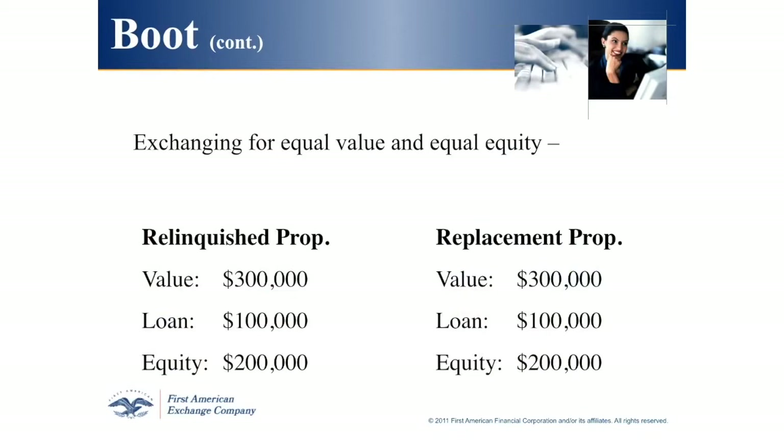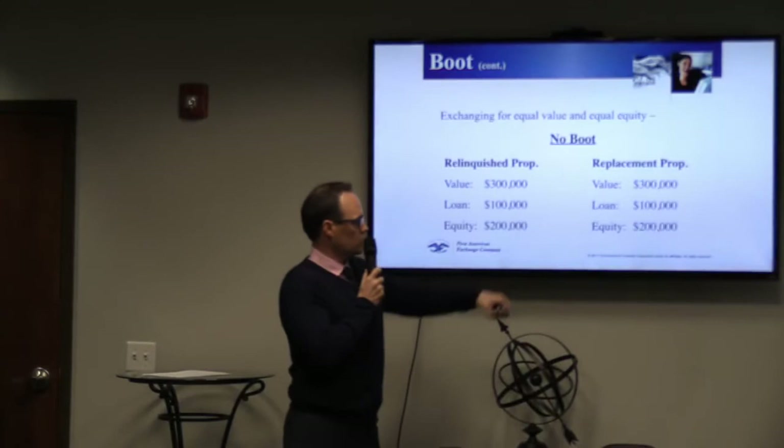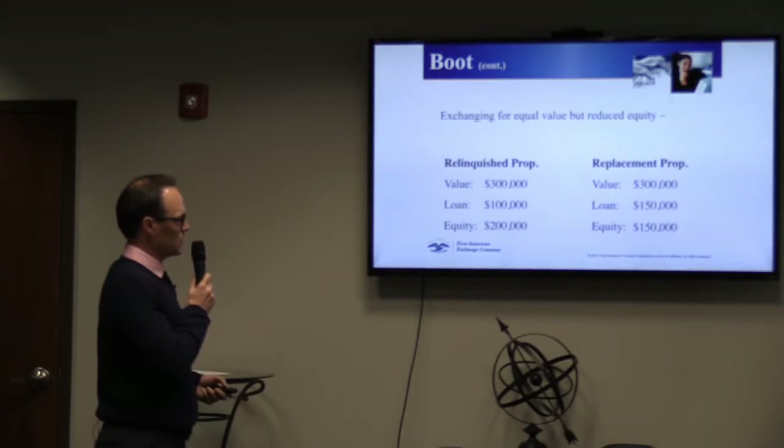Boot examples: the relinquished property is the one you're selling; the replacement property is the one you're buying. Example one: selling a property for $300,000 with a $100,000 loan and $200,000 equity. You buy a new property for $300,000, get a $100,000 loan, and use all $200,000 equity as a down payment. No boot — you traded for equal or greater value and used all the sale proceeds towards the purchase.